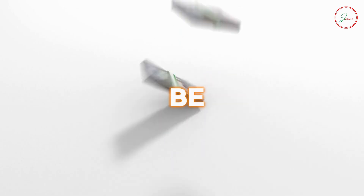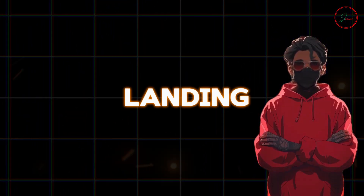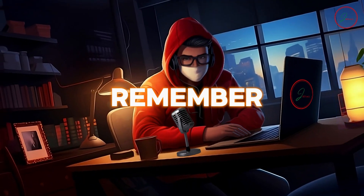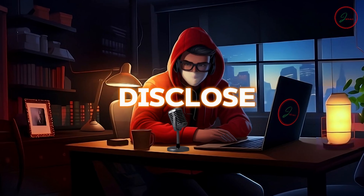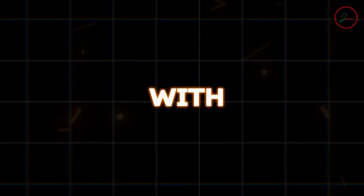Faceless tutorials can be a real goldmine for revenue — from snagging affiliate deals to landing sweet sponsorships and even selling your own digital products. Just remember, always be transparent and disclose any partnerships you have with brands. Honesty is key to building trust with your viewers.